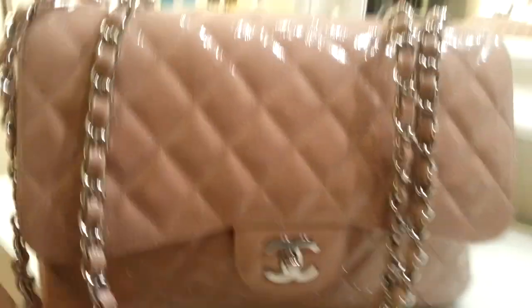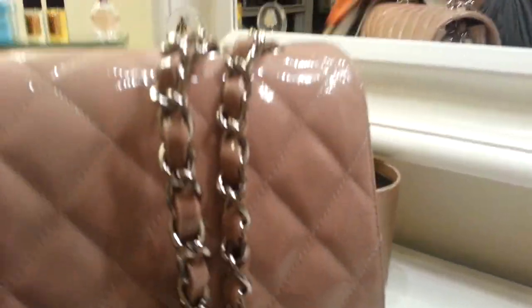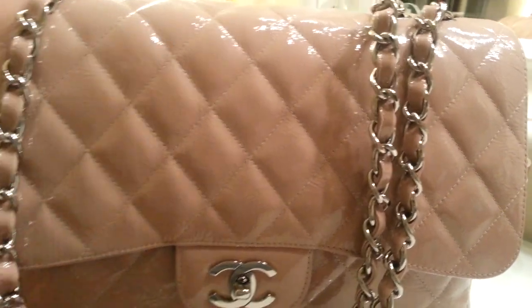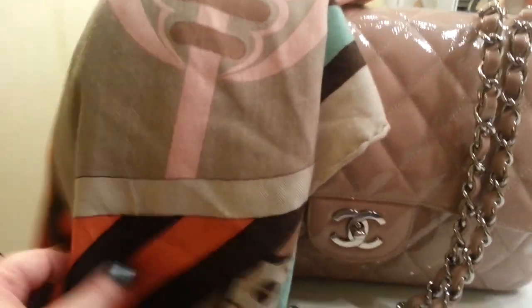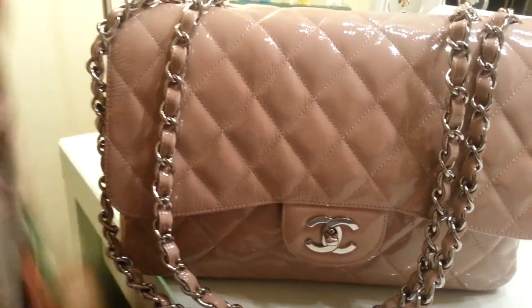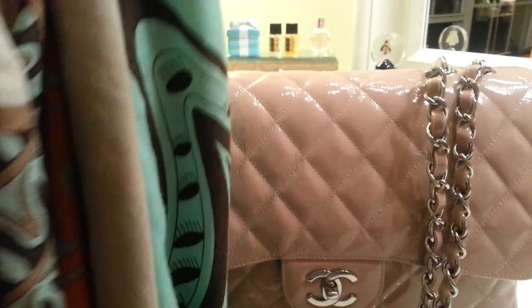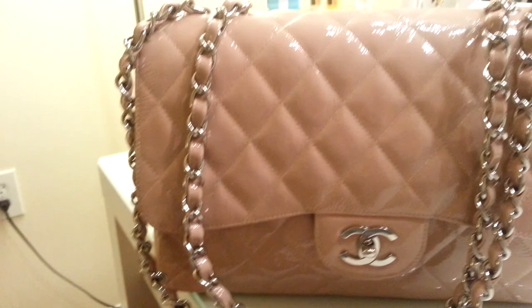Before we get started with what's in the bag, I want to show you the Hermes scarf that I wear with this bag because it has some of the same colors in it. This is the Hermes shawl that matches the Chanel handbag. As you can see, it has the pretty taupes and pale pinks, and it has a really beautiful menthe color. It's just a beautiful shawl and I love wearing it with the Chanel bag.